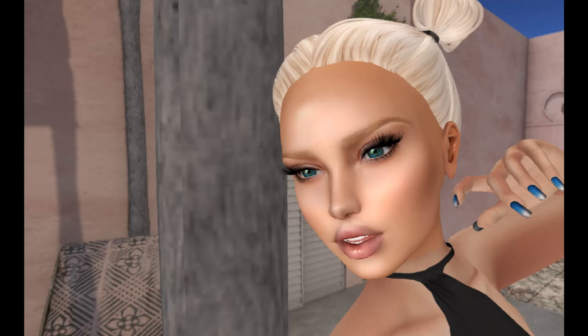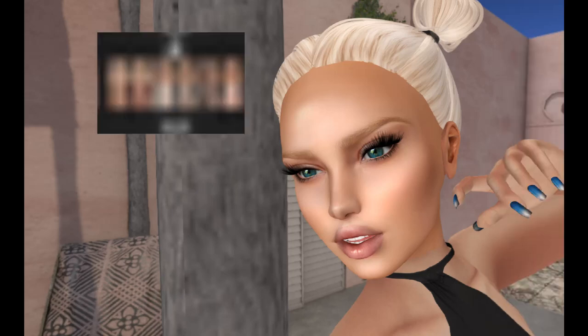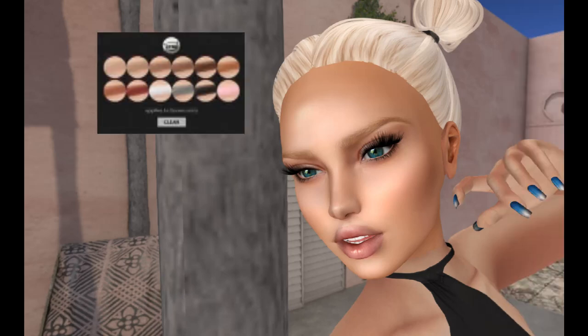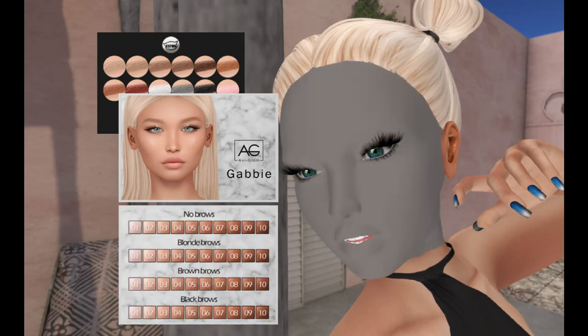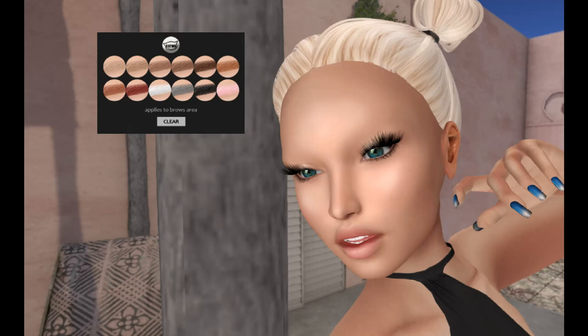Now we've done Euphoric. Izzy's — I love Izzy's. There is an eyebrow applier. Let's go back in and add our skin back on with the no-brow version so we can see these brows. There are some really pretty brows, and this one has the clear option on it. So if you apply something and change your mind, you can take it off. There are 12 eyebrows included in this pack — that's pretty cool.